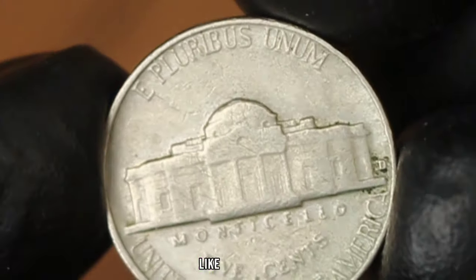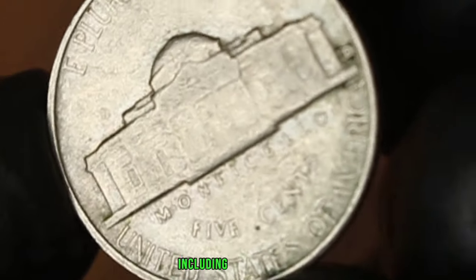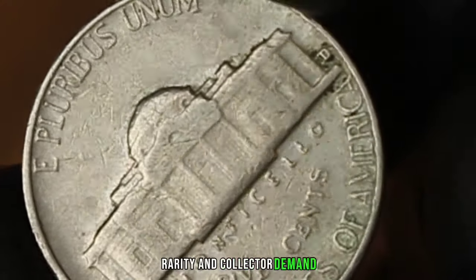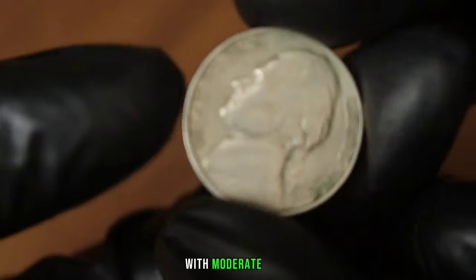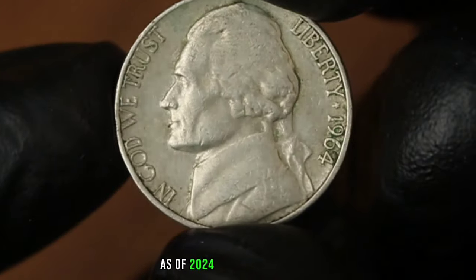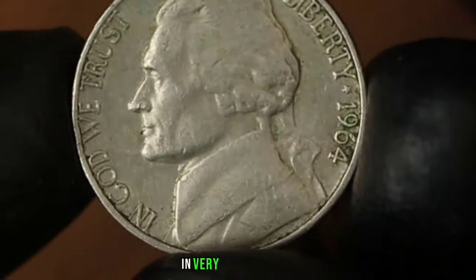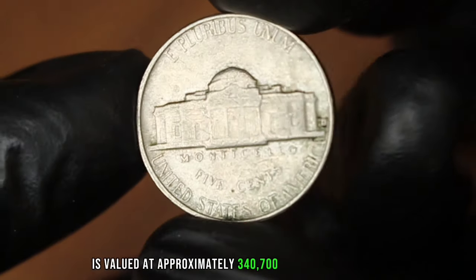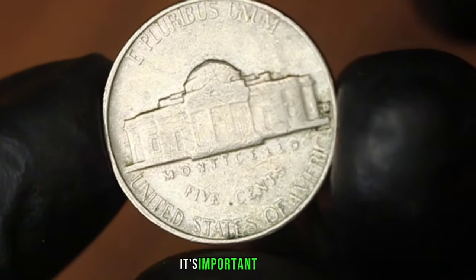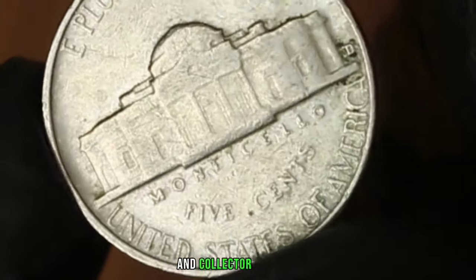The value of the 1964 D Jefferson Nickel depends on several factors including condition, rarity, and collector demand. Coins in very fine condition are typically well preserved with moderate wear but still retain a good amount of detail. As of 2024, the Monticello 5 cents Jefferson Nickel 1964 D in very fine condition is valued at approximately $340 to $700, though coin values can fluctuate based on market trends and collector interest.